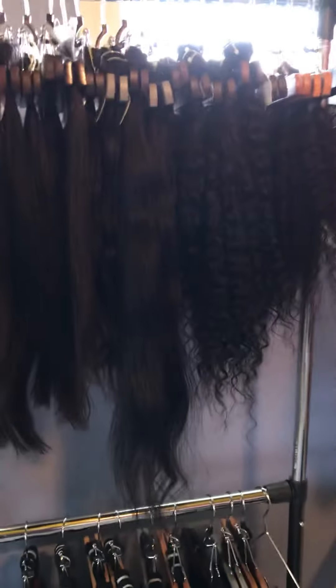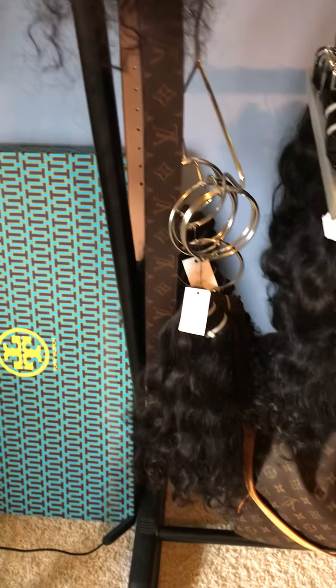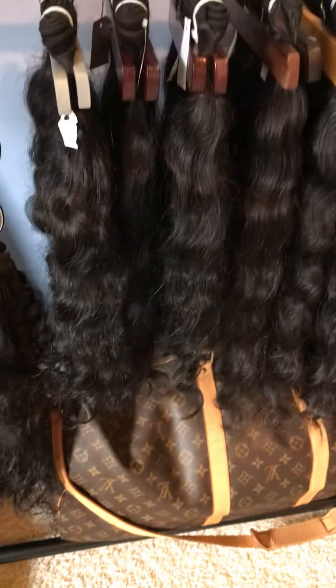So here is my raw hair collection. This is my Vietnamese Steam Curl. And then I have raw Vietnamese, and I also have Cambodian hair as well. I do have a couple of cap wigs that I made with my raw Cambodian. And here on the bottom, I have my raw Indian wavy hair. Absolutely gorgeous, you guys — this hair is so pretty. The lengths that I have right now are 18, 20, and 22.